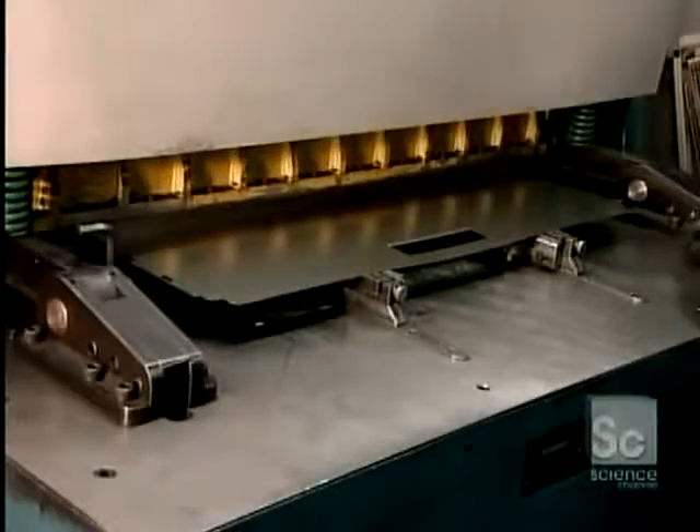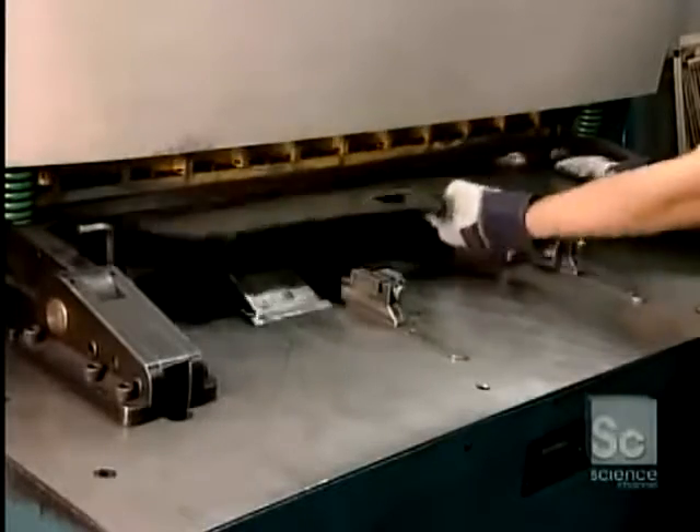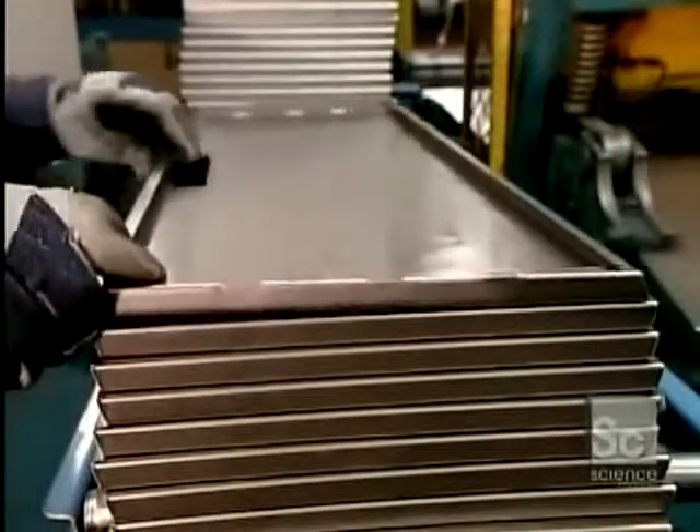This machine is called a dedicated bender because it only bends one type of part: the filing cabinet doors. The factory produces doors in such high volume that it pays to design a special machine to shape them. The doors are also bent downward along the perimeter to create edges half-an-inch-wide with tight corner seams.